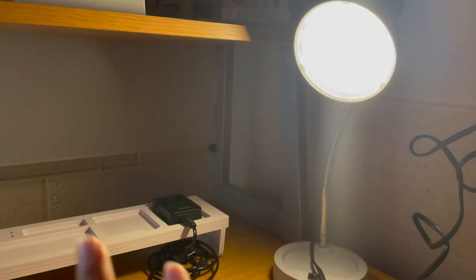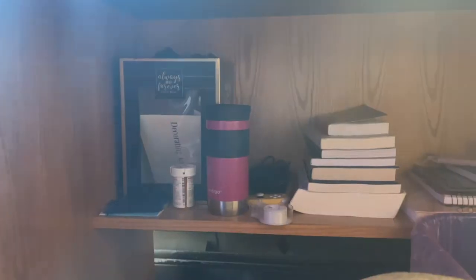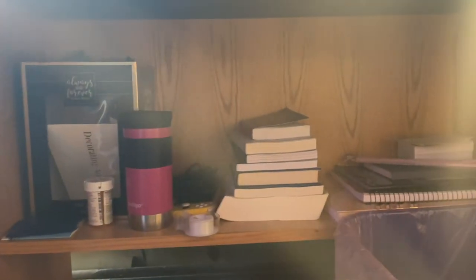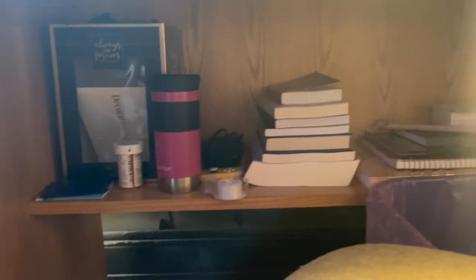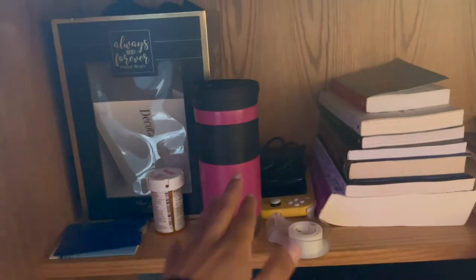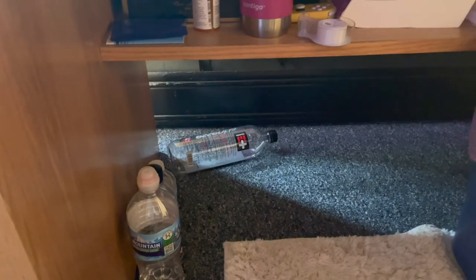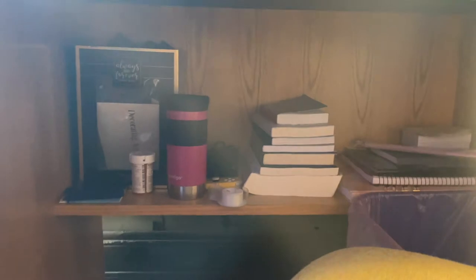Last but not least, this beautiful light right here which I got from Walmart for like seven dollars — really really nice and I definitely recommend it. Coming down here is just extra storage. I put basically anything here — you see my Nintendo, my books, and straws. I have some waters that I save for my diffuser, and then I have my trash can. It's just a little storage area.